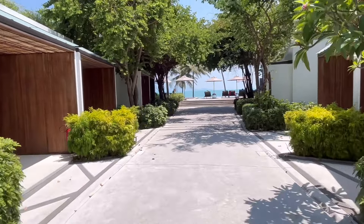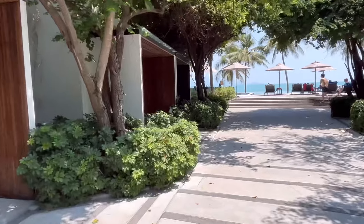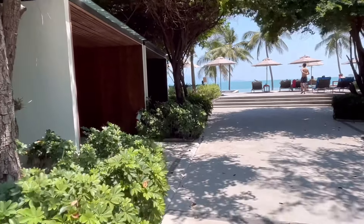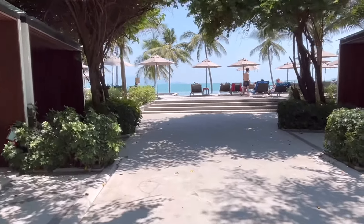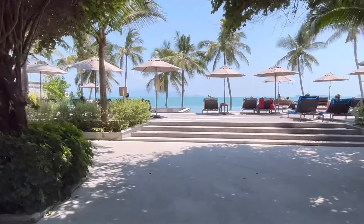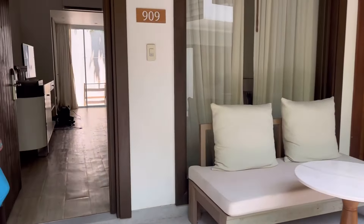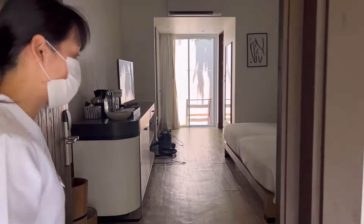Now we're getting closer to the beach and pool area, and the rooms are a bit bigger. I hope we can get in there but we're not sure because they're fully booked — they're trying to find me just something to look at so we know what kind of rooms are available here. Lucky for us the staff here at the resort are amazing and they let us see a room.